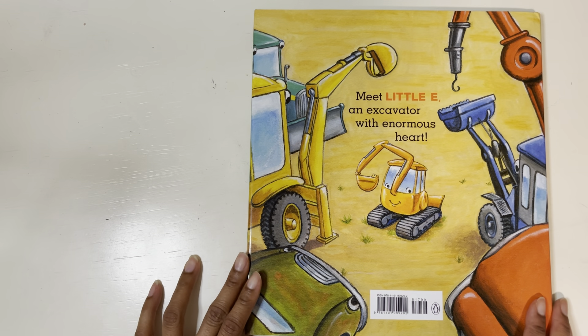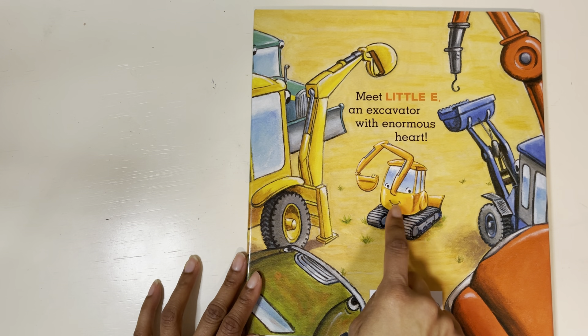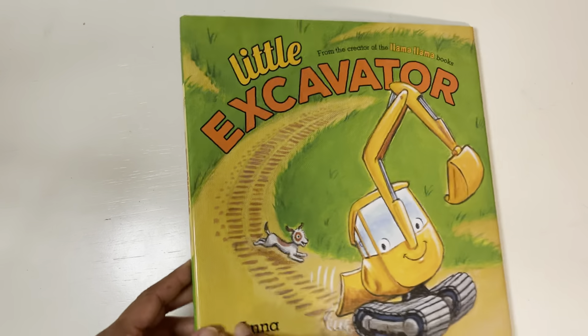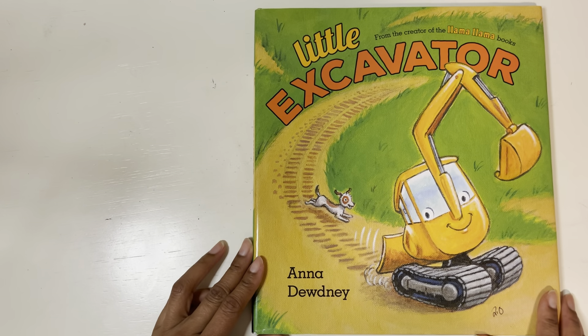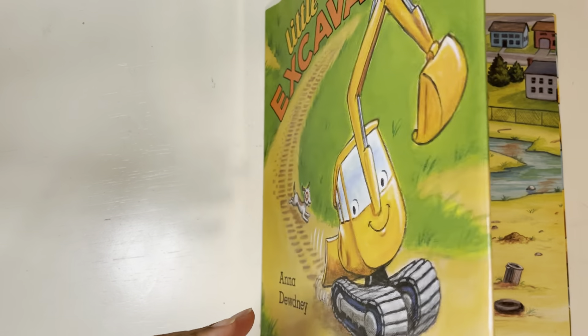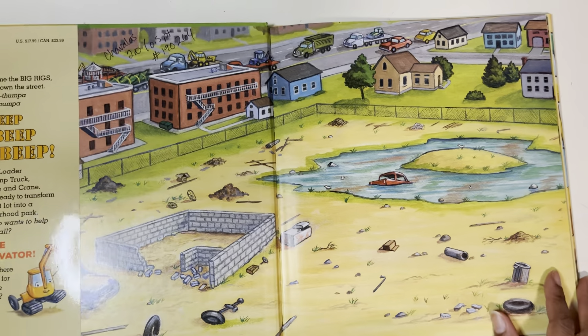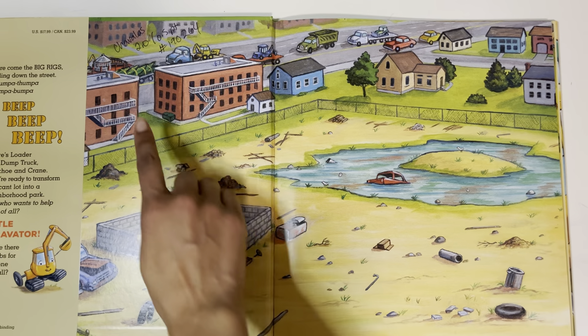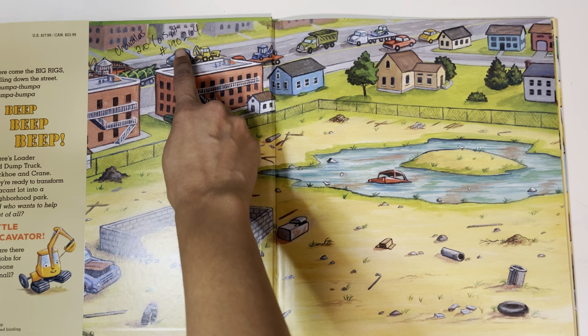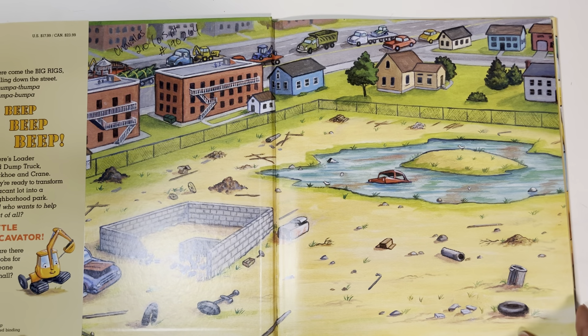Let's check out the back. So meet Little E, an excavator with enormous heart. It looks like we're going to be learning about Little E. I'm looking forward to this. For all you AR readers, this is an AR book. It is level 2.0, worth half a point, and the quiz number is 190264.